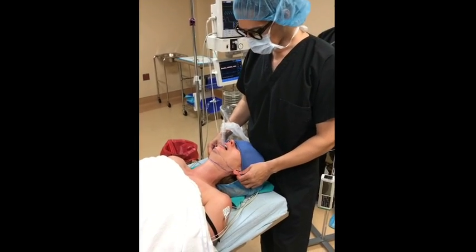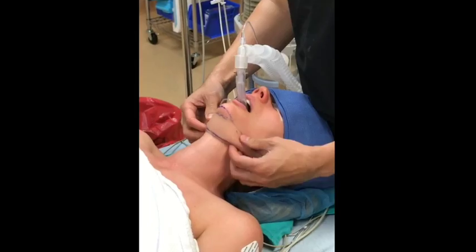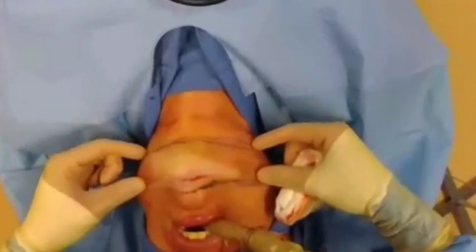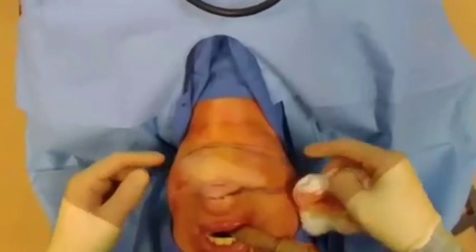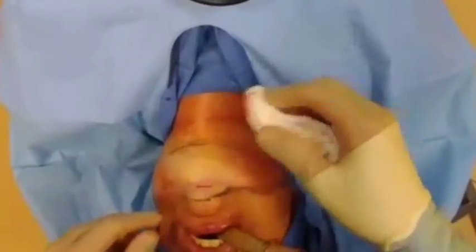A fairly simple procedure today — we're going to liposuction the neck and remove all this volume here, just kind of thin out the neck for her. We've placed our tumescent fluid, which makes bruising less and recovery quicker. She has a scar from a childhood injury, so we just made a little incision in that place.